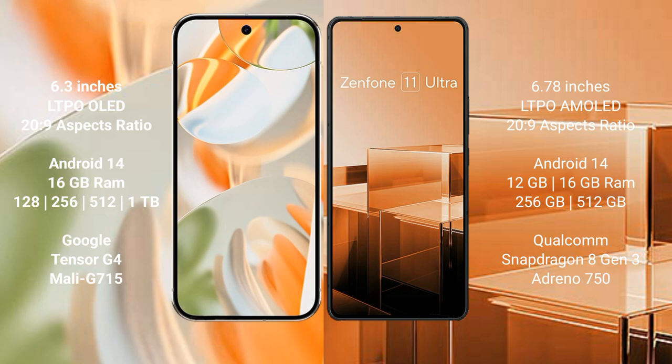Both the Google Pixel 9 Pro and the Asus Zenfone 11 Ultra run on the Android 14 operating system.